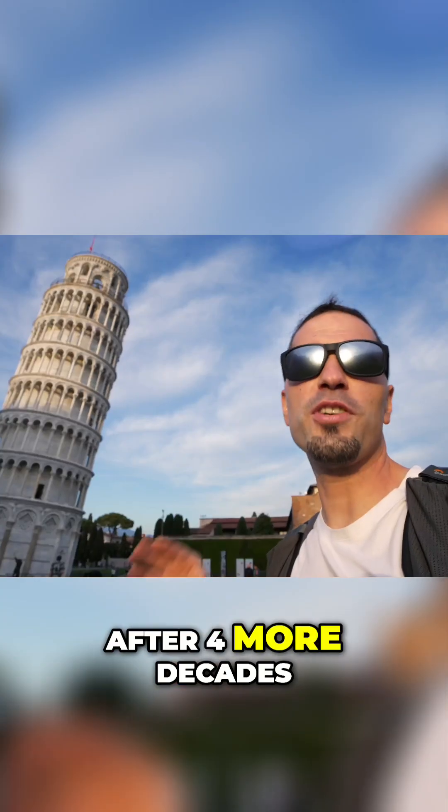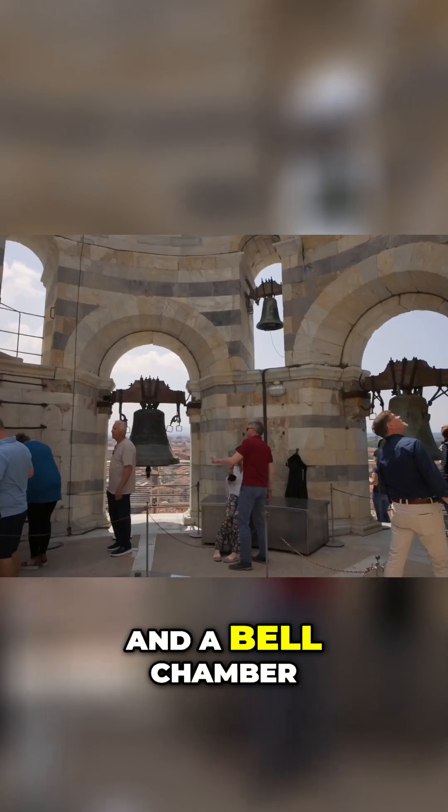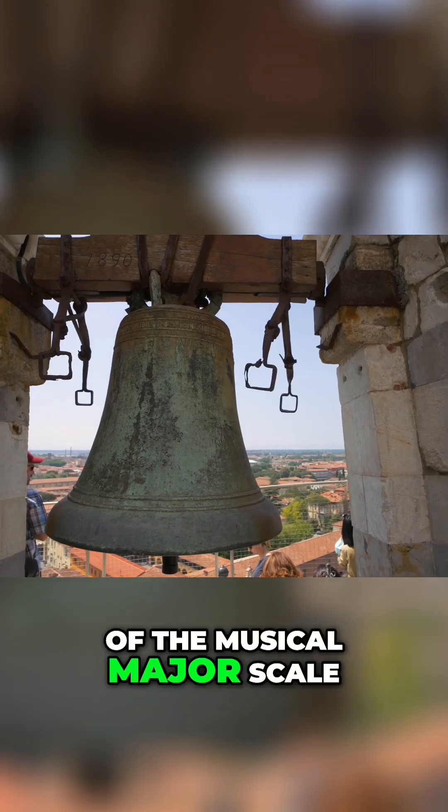After four more decades the tower was finally completed with the construction of a seventh floor and a bell chamber for seven bells, one for each note of the musical major scale.